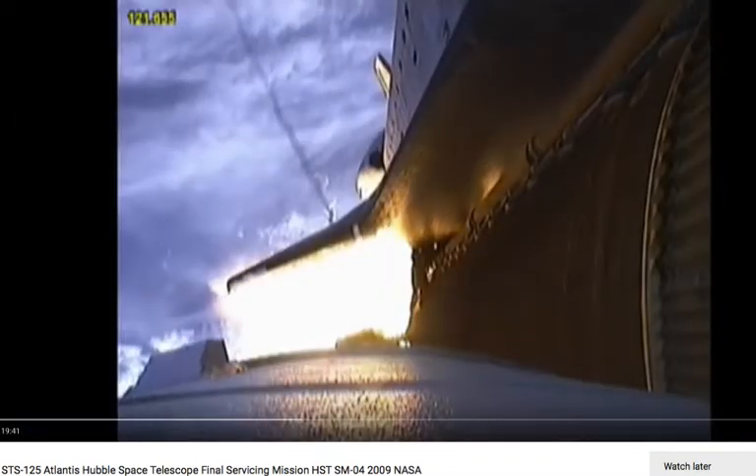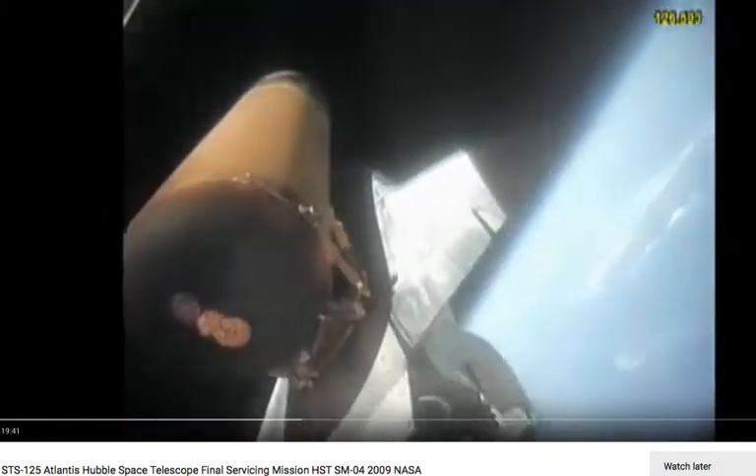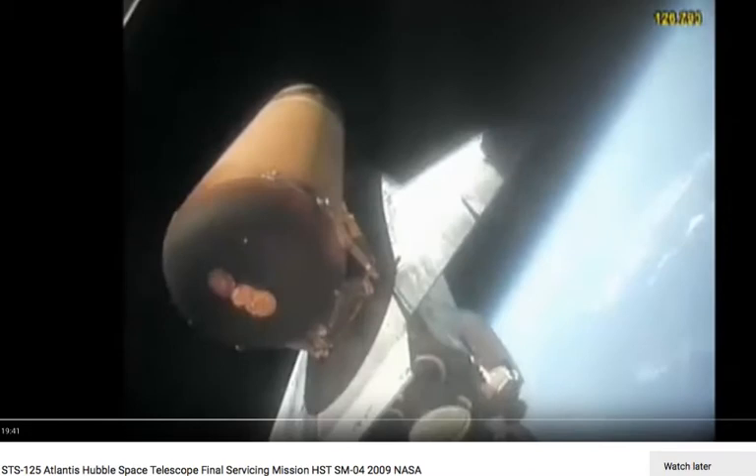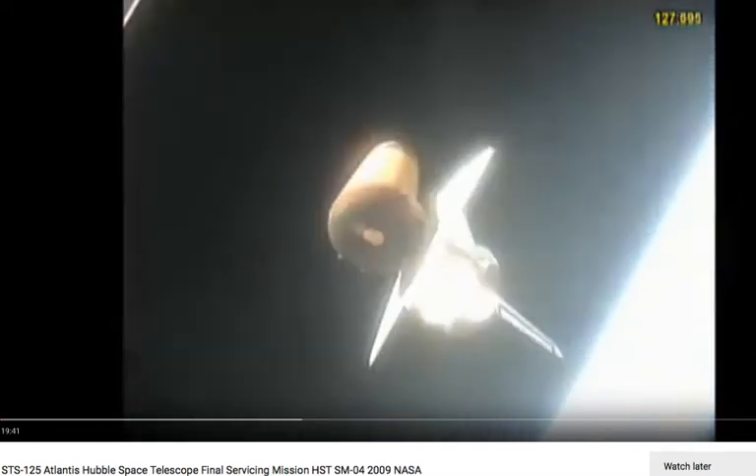We are waiting for the separation of the solid rocket boosters. It's pretty flat right there — right here — that's Earth, not a ball.